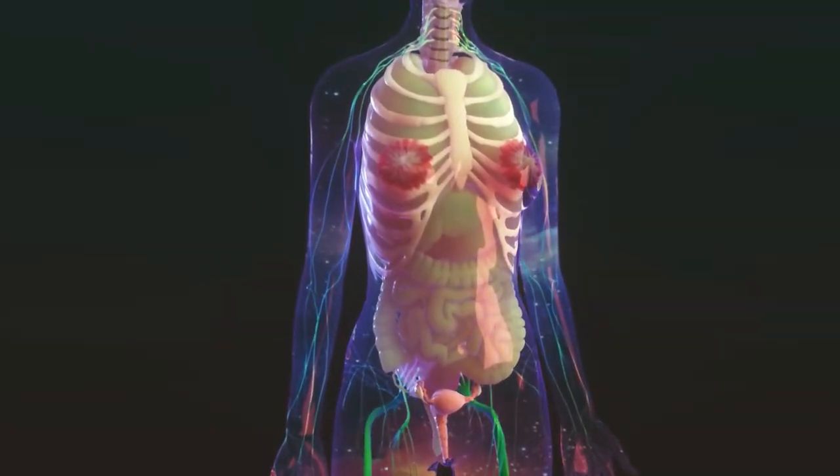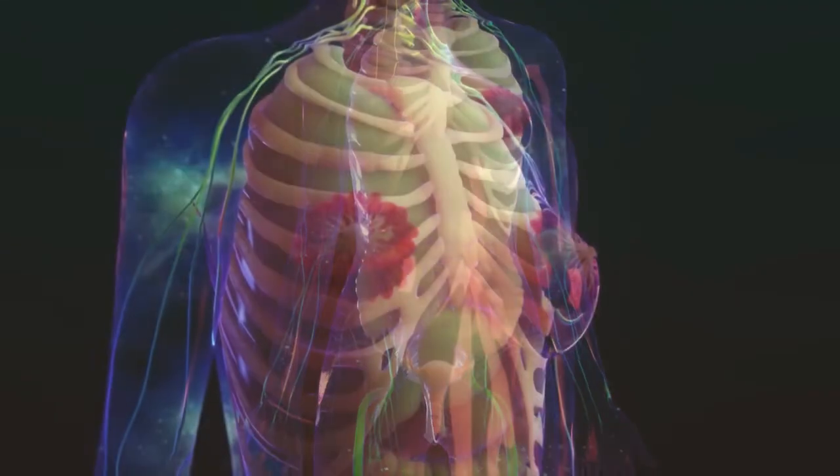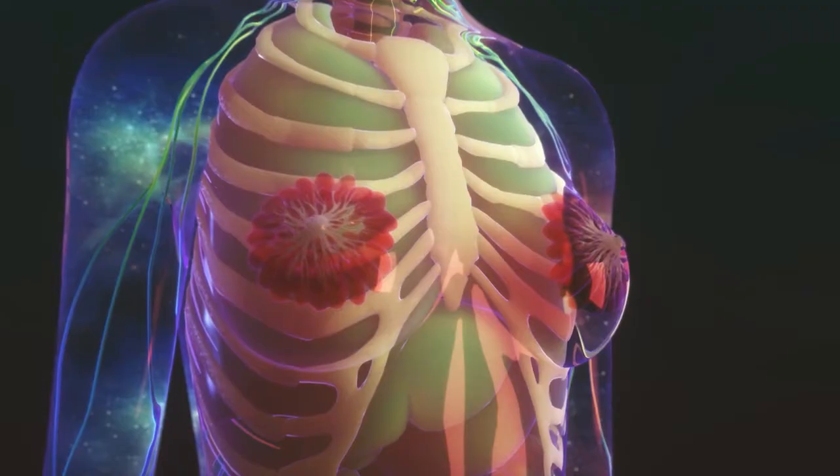The female reproductive system is made up of the external and internal genital organs. The breasts are also sometimes considered part of the reproductive system.